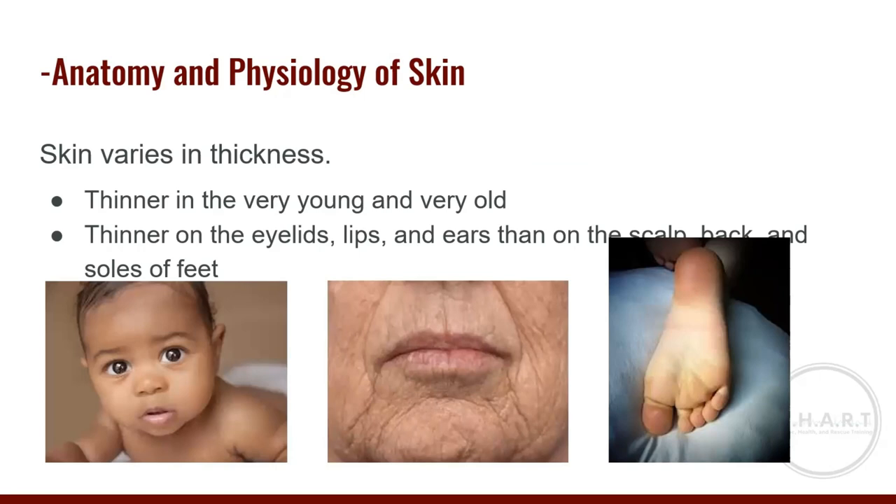Our skin varies in thickness. In our very young or very old population, you will notice they have thinner skin. Looking at the body, you will see that the eyelids, lips, and ears have real thin skin as well. But if you look at the scalp, our back, or the soles of our feet, you will see that it is much thicker.